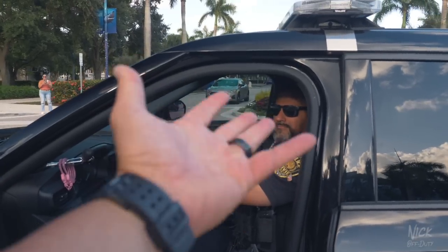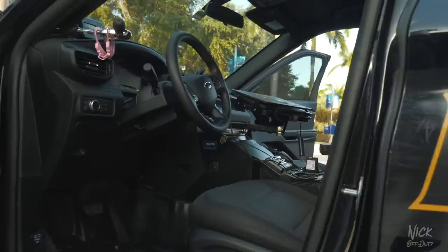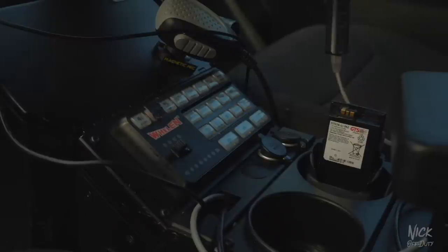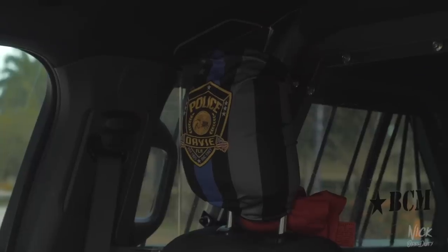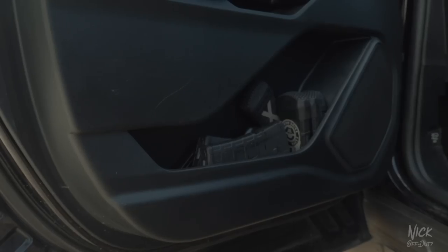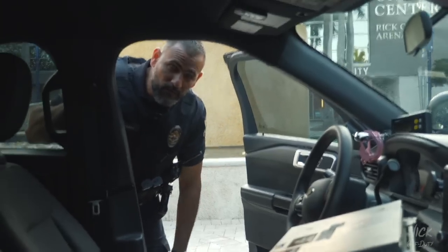Excuse me sir, I'm gonna need you to step outside the vehicle so I can get some b-roll. Am I allowed to come back in my car yet? Yeah, you can come back in your car now.